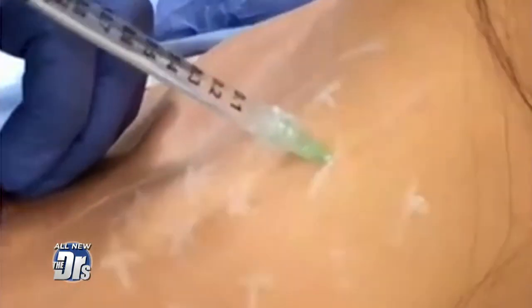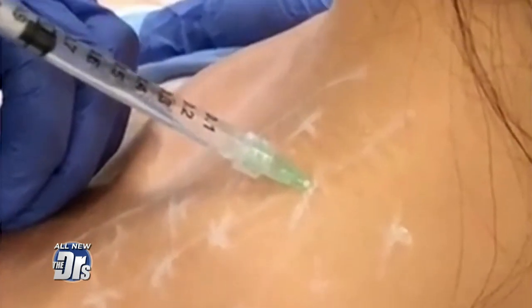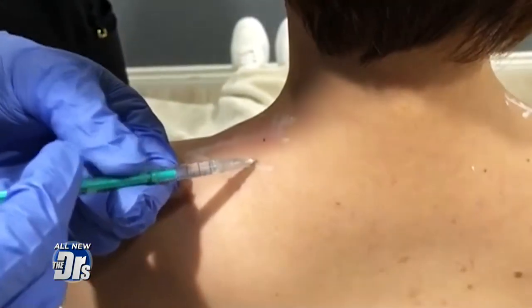What are we even talking about here, Dr. Batra? So what he's talking about is a procedure coming out of Asia where they're injecting Botox into the muscle at the back of your neck and your upper back called your trapezius. And you can see it here.